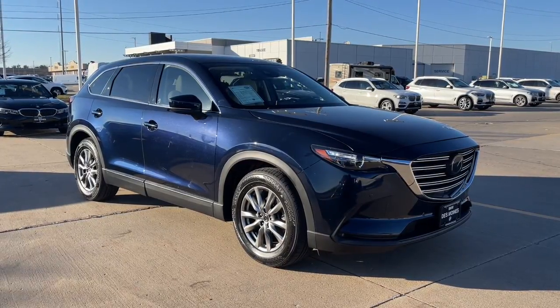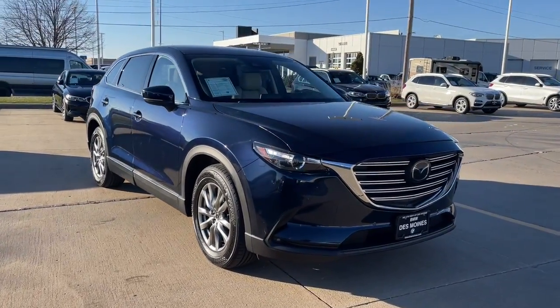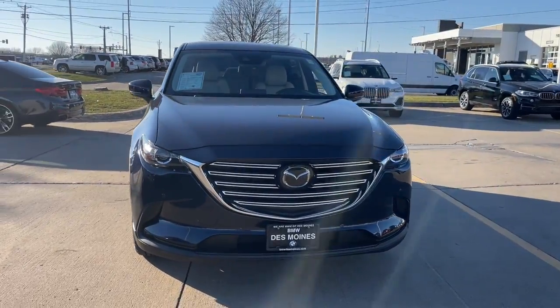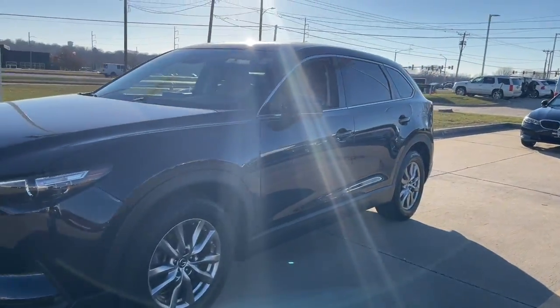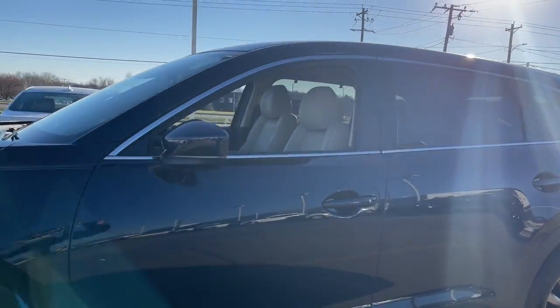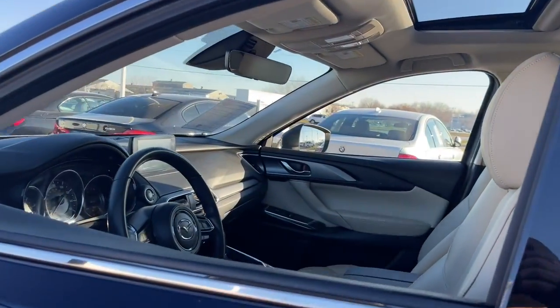Get a feel for the 2019 Mazda CX-9. This vehicle is an outstanding buy with fewer than 60,000 miles on the odometer. Make every road trip the best it can be in this sweet driving CX-9.